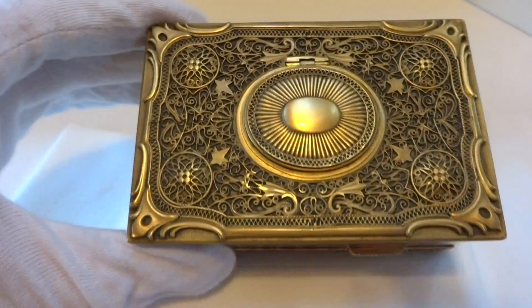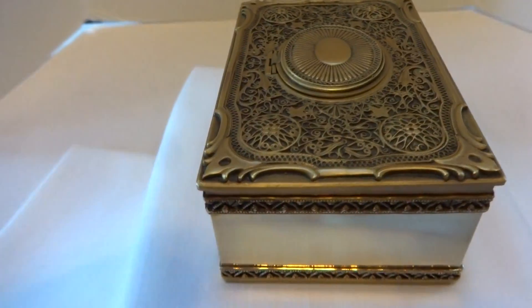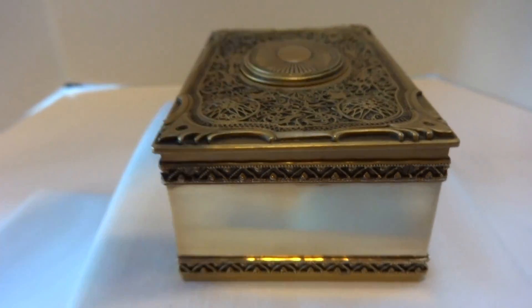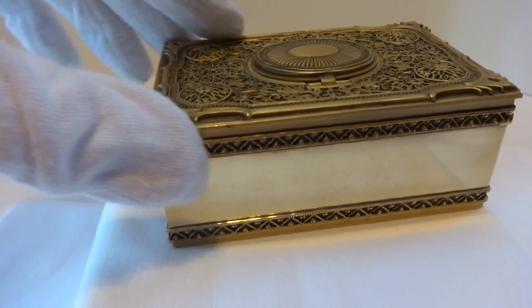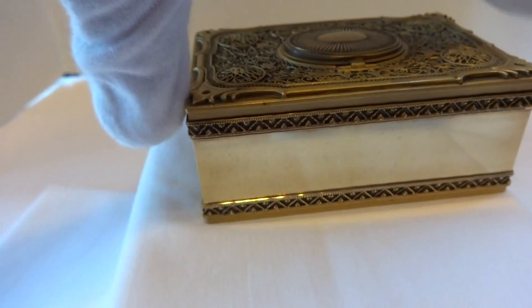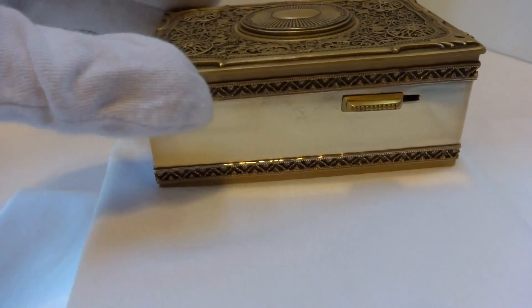I just finished this vintage Carl Griesbaum singing bird box, and this dates to the 1960s. Beautiful, beautiful condition as you can see. It's a combination of a highly polished finish and a matte finish with very detailed filigree work on top.